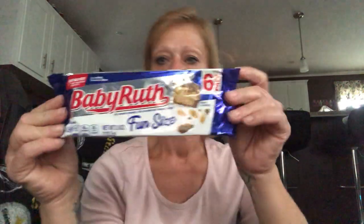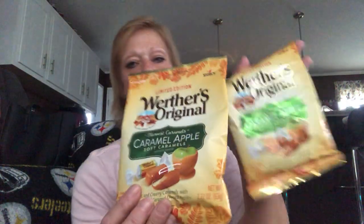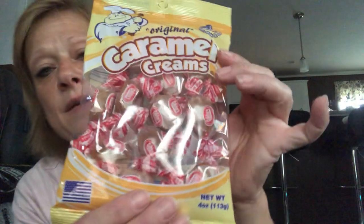My go-to candies are Baby Ruth and Peanut M&Ms, so I picked up a six-pack of the baby Ruths. I found the Cow Tales caramel apple — they're a four-ounce bag of minis, a 12-count, so I got one. I was lucky enough to find two more of the soft Werther's caramel apples, and I also picked up one of the original caramel creams — I always liked these as a child. This is a four-ounce package made in the USA.